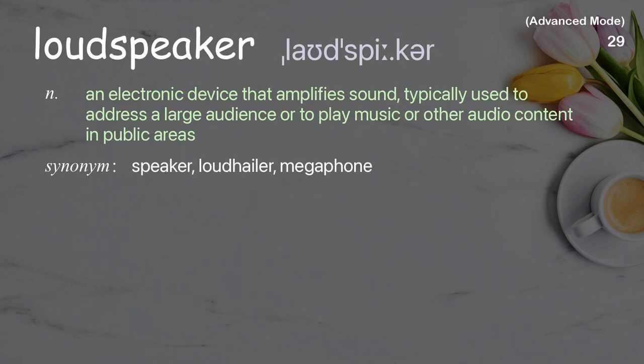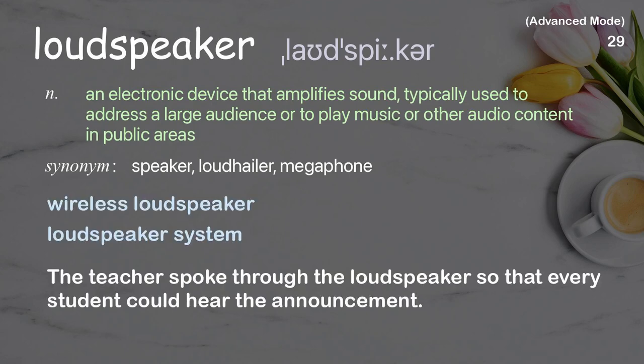Loudspeaker: An electronic device that amplifies sound, typically used to address a large audience or to play music or other audio content in public areas. Examples: Wireless Loudspeaker, Loudspeaker system. The teacher spoke through the loudspeaker so that every student could hear the announcement.